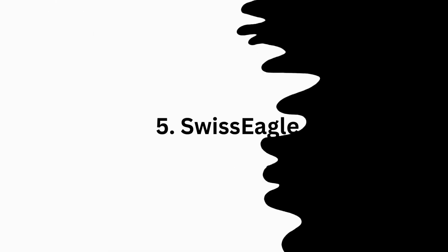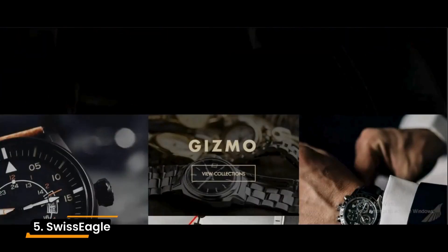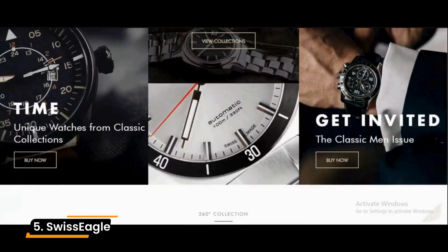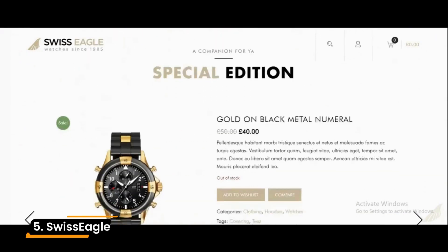Number 5: Swiss Eagle. Swiss Eagle is a WordPress e-commerce theme designed for online watch and jewelry shops. It is a premium choice with the ultimate design for a luxury jewelry store.